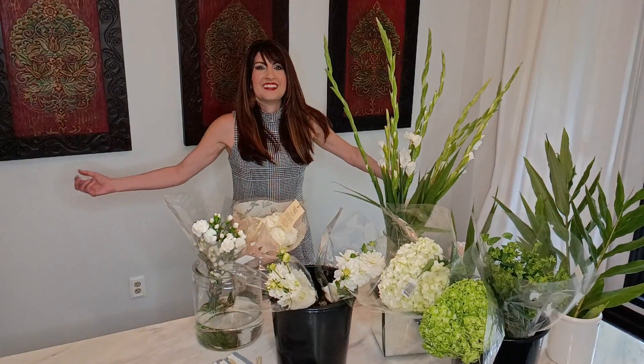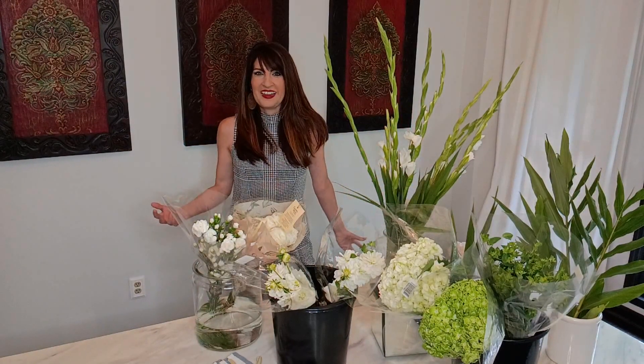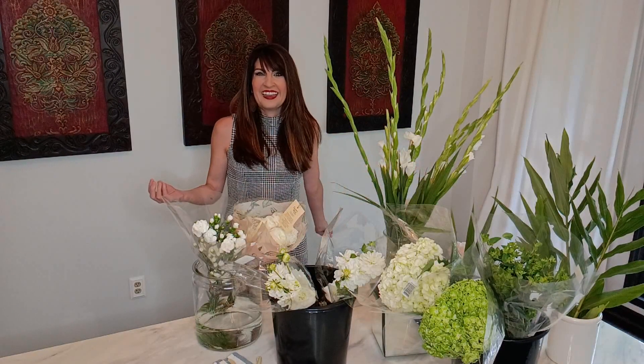Hey friends, it just started pouring down rain but I don't mind because we are talking plants and flower arrangement today. And maybe you are a blushing bride-to-be and you feel like you have a storm — a torrential storm — of decisions that you are making. There is a thing called decision fatigue.